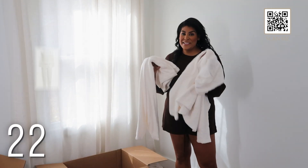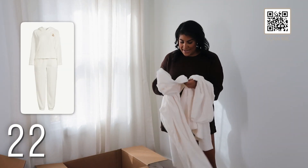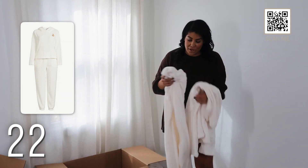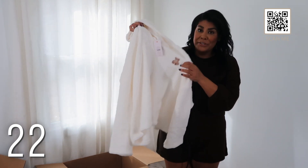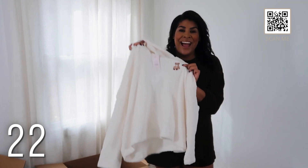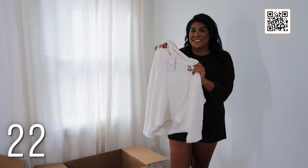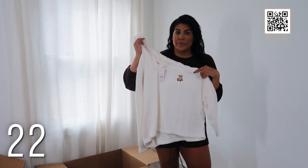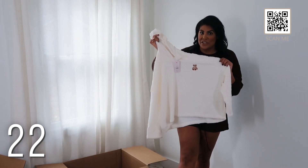This is the cutest two-piece set by Joy Spun again. I got it in a 2X. It's so comfortable and the best part is it has a little hood and a little bear — bears are trendy right now so I thought this would be really fun to snag. Definitely size up if you want it oversized in the Joy Spun line.